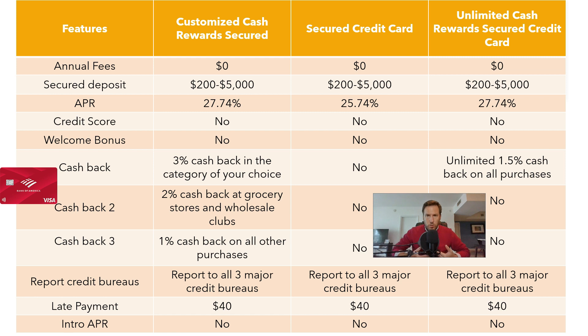The minimum deposit that we must make to get any of these credit cards is $200, and the maximum deposit is $5,000. Remember that with all secured credit cards in the United States, you must first make a deposit, and then if you are a good payer, the bank will return the money you have deposited.